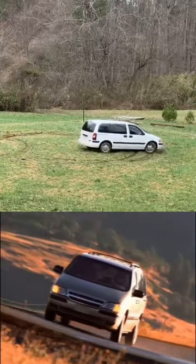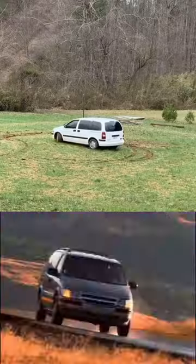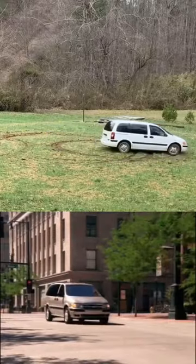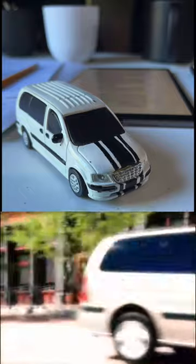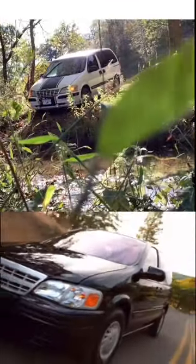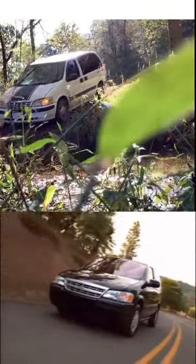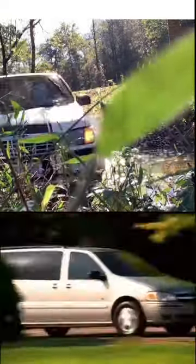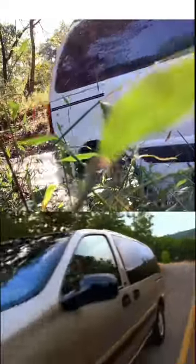Wherever you're going, Chevy Venture makes travel fun for everybody. And you can be sure there's a Venture exactly right for your family, thanks to a wide range of models and seating plans. Venture is available as a 112-inch regular wheelbase 7-passenger van, or as a 120-inch extended wheelbase van with a choice of 7- or 8-passenger seating.